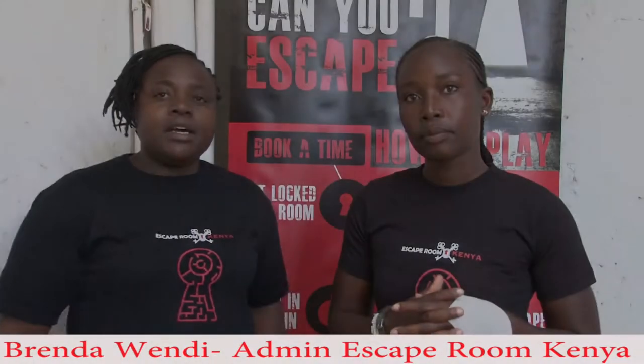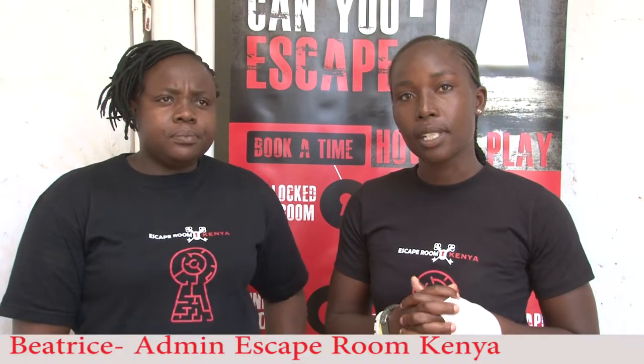My name is Brenda, admin at Escape Room Kenya. I'm Beatrice, also an admin at Escape Room Kenya. An escape room is a mind game, so you have to be a committed group to be able to solve the puzzles given in the room. The game always takes an hour, so within that hour you need to have found your way out.